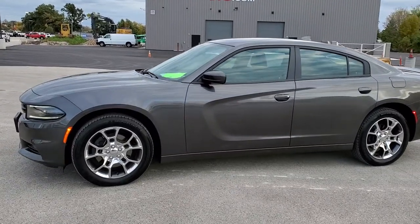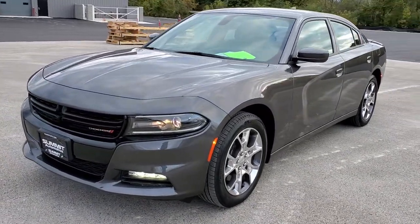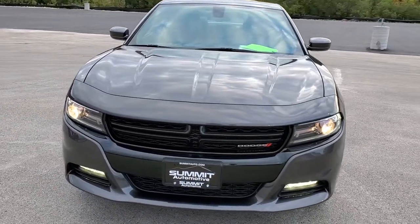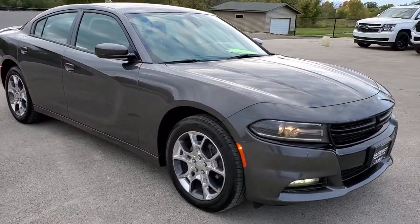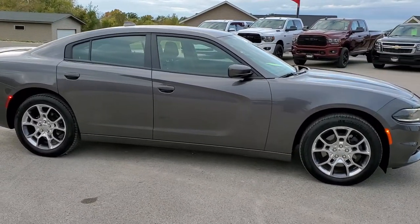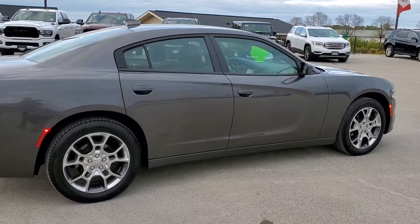This is stock number 20J200A. We're here at Summit Automotive in Fond du Lac, Wisconsin, your new and used Dodge and Dodge Charger headquarters. Today we are checking out this super clean 2016 Dodge Charger SXT Rally all-wheel drive. This vehicle has a 3.6-liter Pentastar V6 motor, which pumps out 292 horsepower.